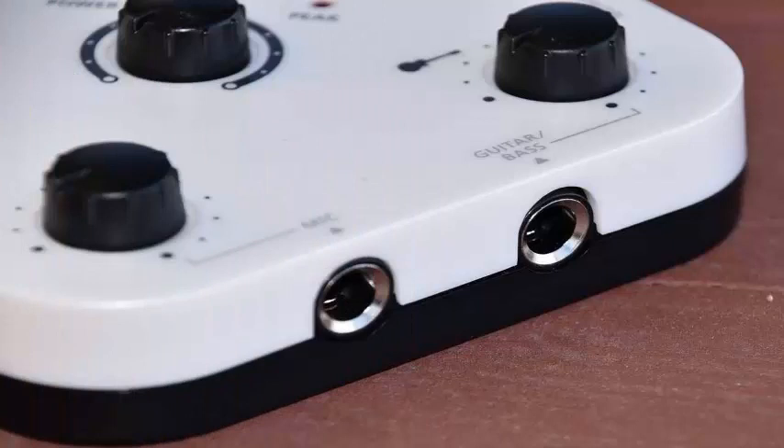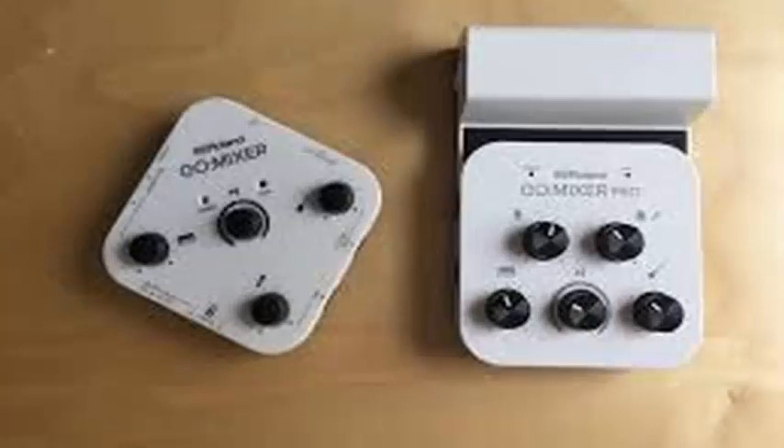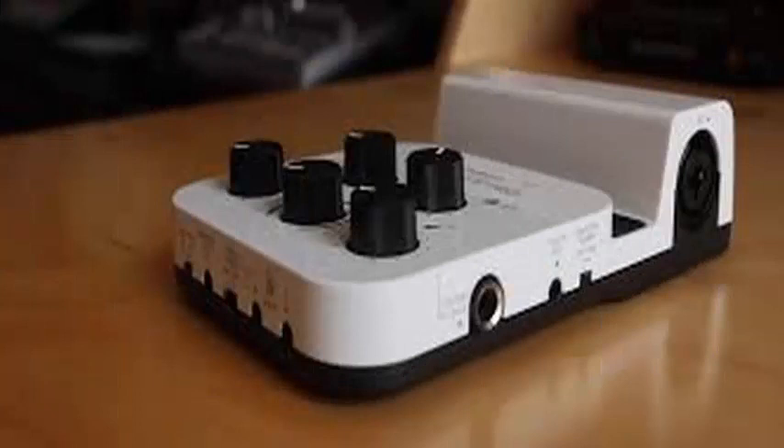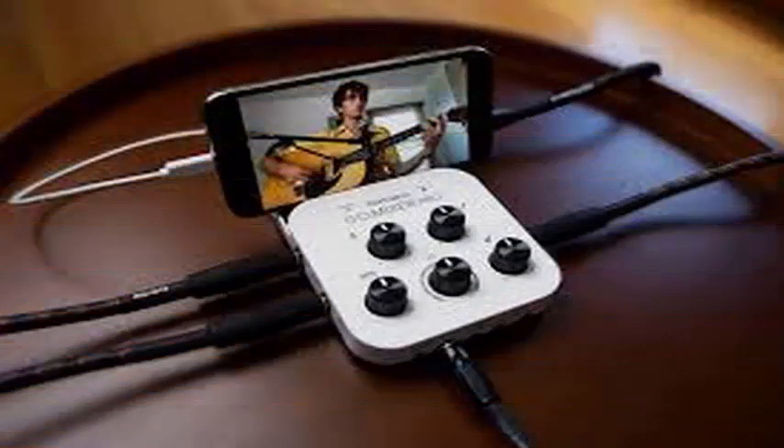Power the mini mixer with your smartphone or AAA batteries, and it has a headphone output so you can monitor its performance. You can bring backup tracks from your smartphone to sing along to, and a center cancel function that will try to erase vocals for your own karaoke experience.